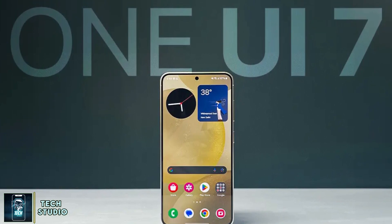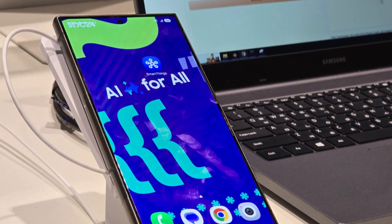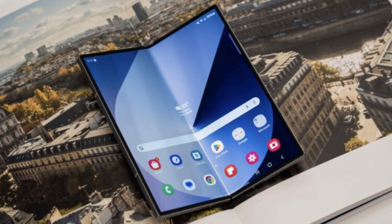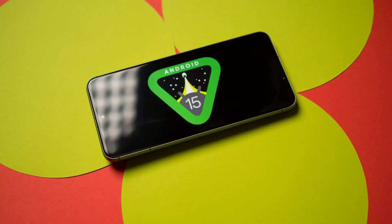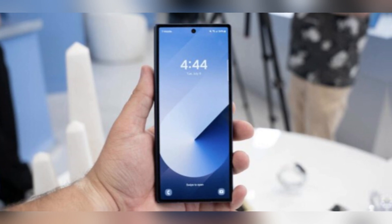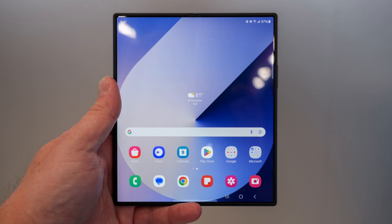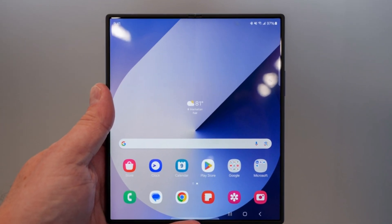Early testing is giving us a glimpse into what the future holds for this powerful device. Recently, the Galaxy Z Fold 6 appeared on Geekbench, showcasing impressive performance running Android 15 and One UI 7. The results: a single-core score of 2026 and a multi-core score of 6144. These numbers aren't just stats — they're a testament to the device's enhanced capabilities, promising users a smoother and more responsive experience.